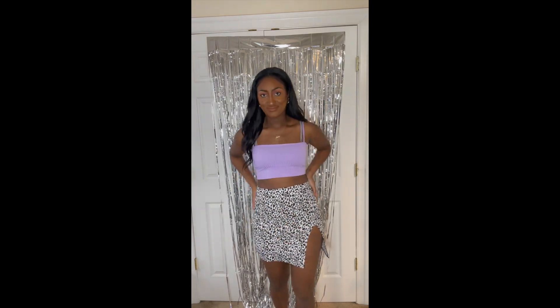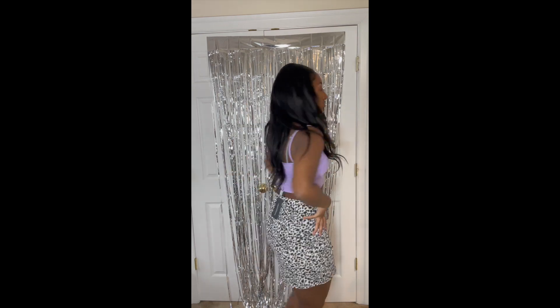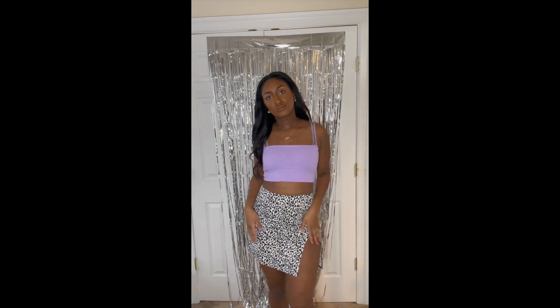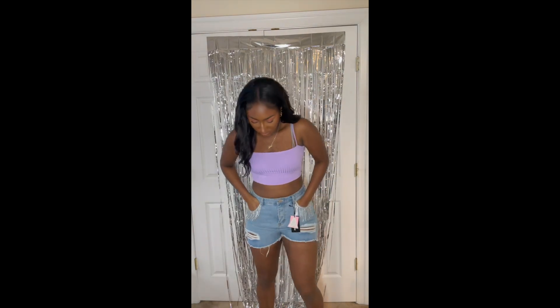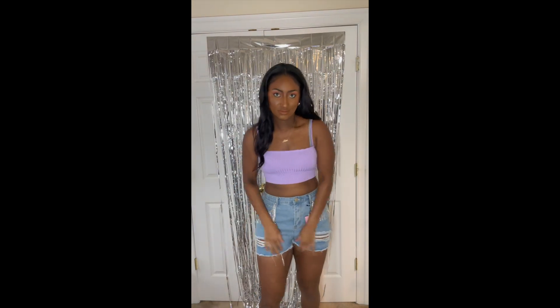So here's the skirt that I don't like as much. It's like leopard print but it's got these brown spots in it, which I really was not anticipating. The slit is kind of high. It's cool, but I don't know if I'm gonna keep it or not.